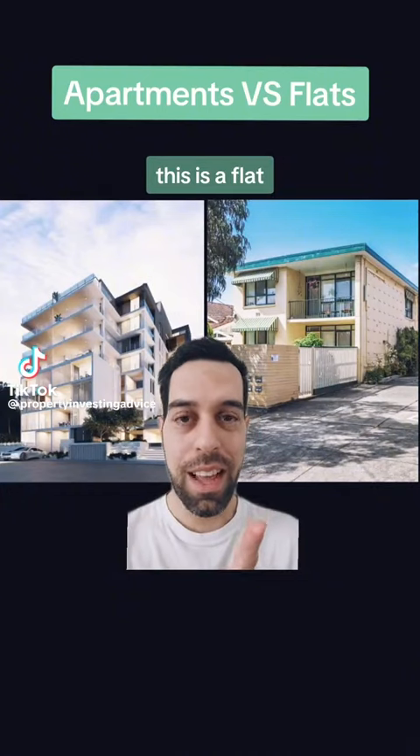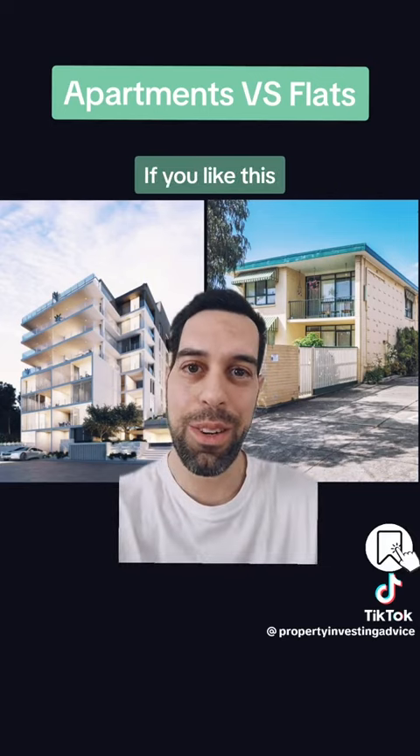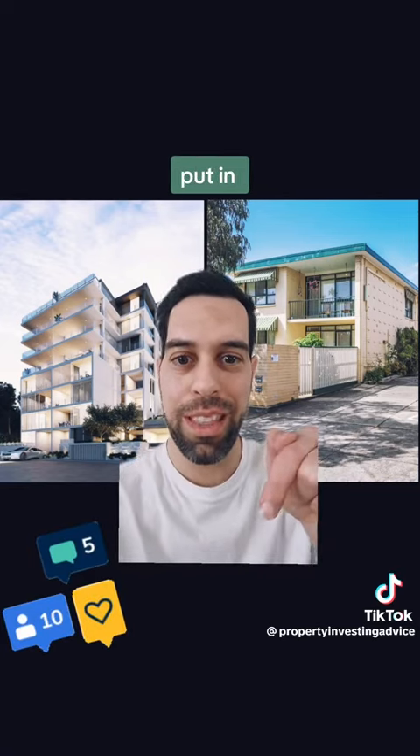This is an apartment, this is a flat. And I'm going to tell you why one of them is a much better investment. If you like this sort of content, hit the follow button. If you have any questions about property investing, put it in the comments.